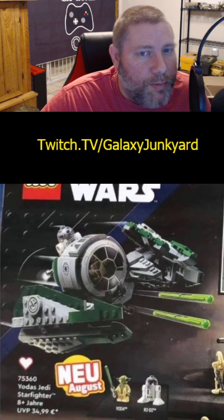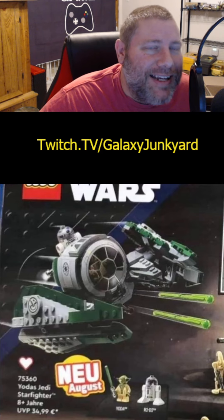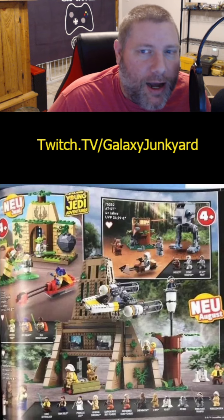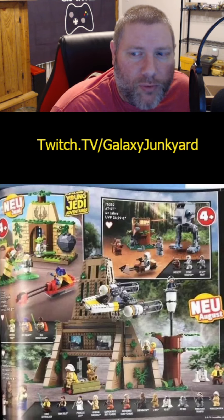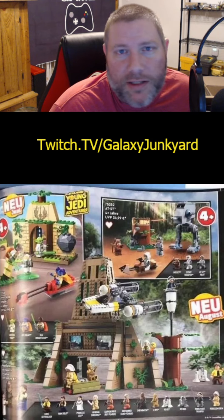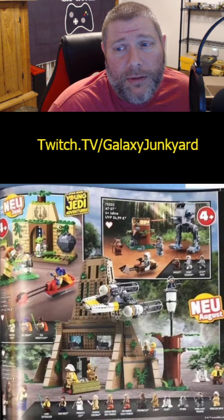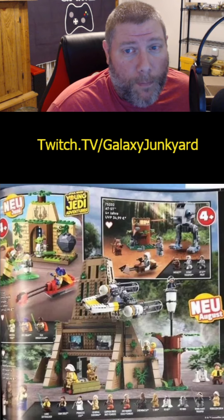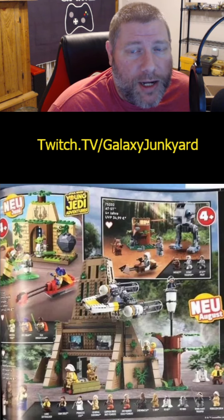The big set — the bad boy that we've wanted to see since it was rumored — the Yavin 4 base set. $160, roughly 12 minifigures. It's not that impressive; it's actually tiny. Very tiny for $160. But I'm sure many people will buy it.